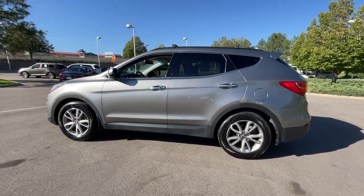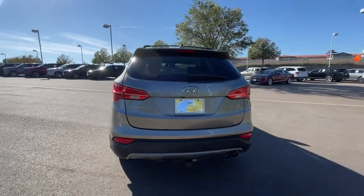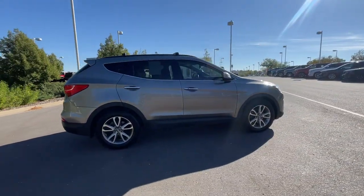You'll have love at first sight with the 2014 Hyundai Santa Fe. With less than 80,000 miles on the odometer, this vehicle stands out from the rest. Handsome and versatile, this Santa Fe brings ease and comfort to your busy lifestyle.